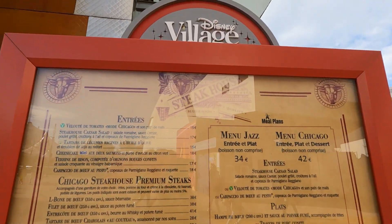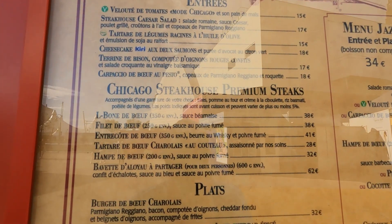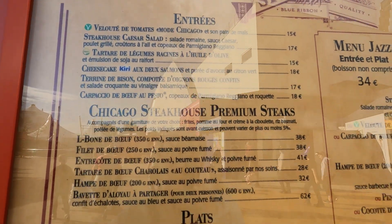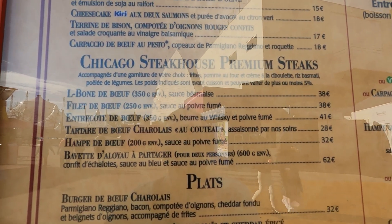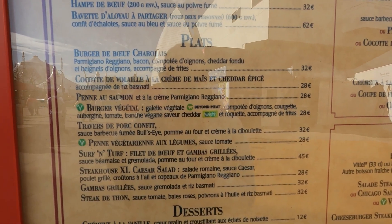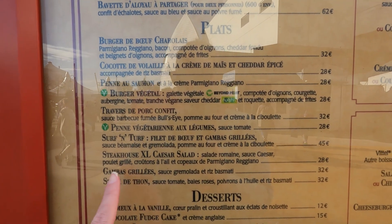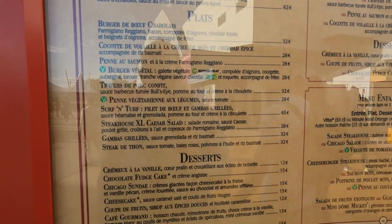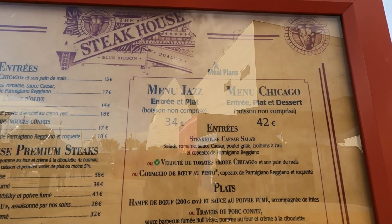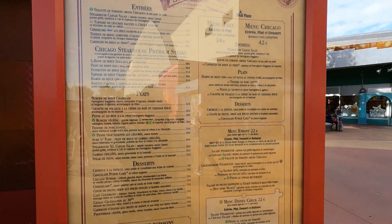We're getting ready for dinner at the steakhouse. Looking at the menu — there might be a glare on it — but they have a Caesar salad and filet de boeuf, filet of beef, which I'll be getting this evening. They also have a burger, surf and turf, an extra-large Caesar salad, and what looks like chicken. They also do meal plans with different menus, and even have infant menus.